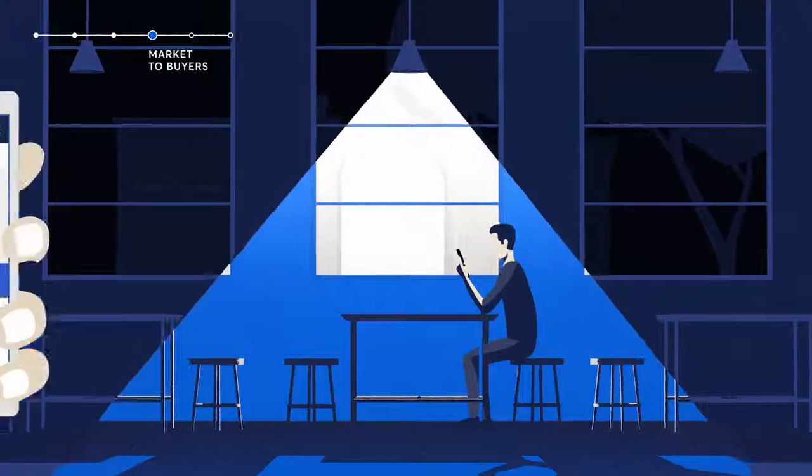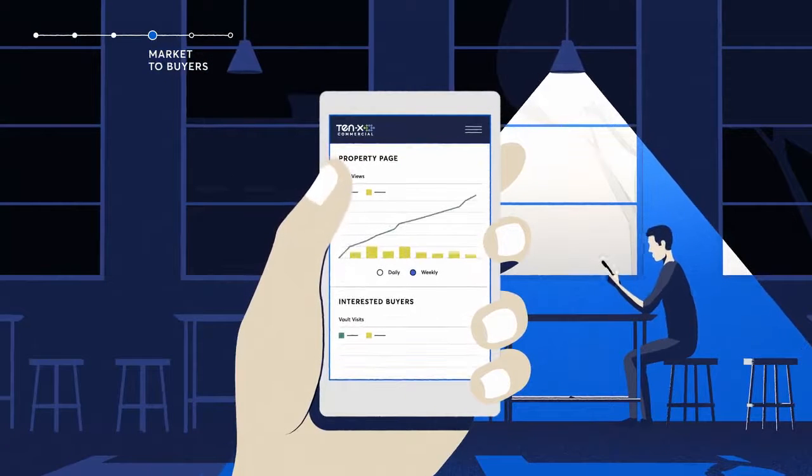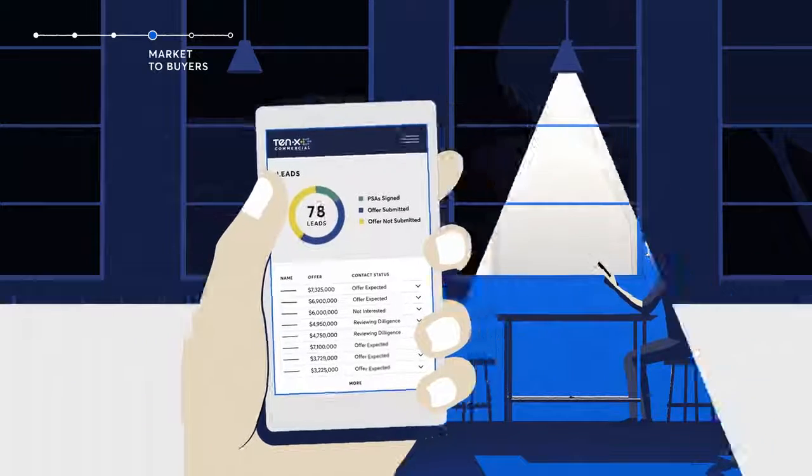Once your marketing program is running and your property is live on the 10x platform, our state-of-the-art dashboard provides unprecedented control and visibility, access to real-time marketing performance, global buyer activity, and details on qualified leads.